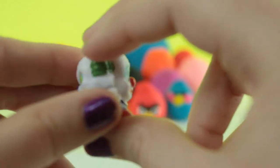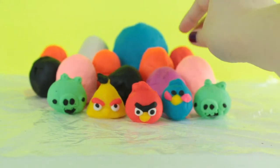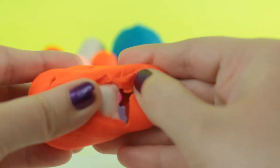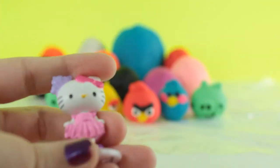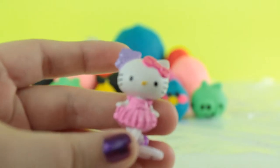Next I'm gonna be doing an orange Play-Doh egg, and we got a ballerina Hello Kitty.